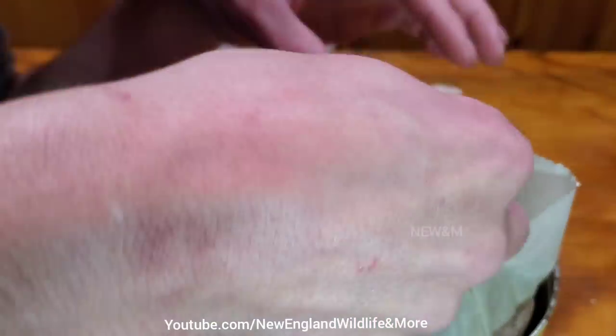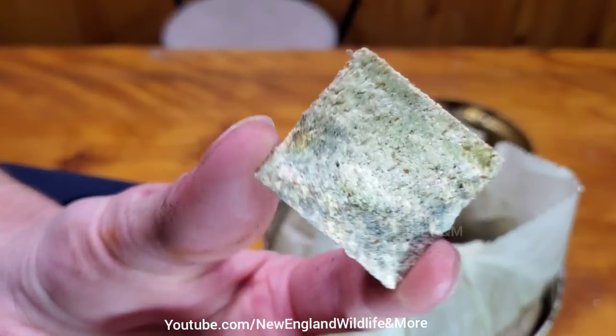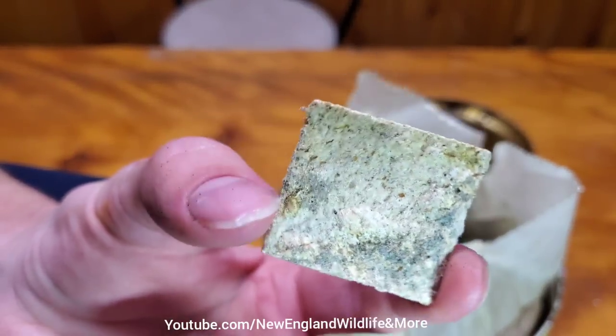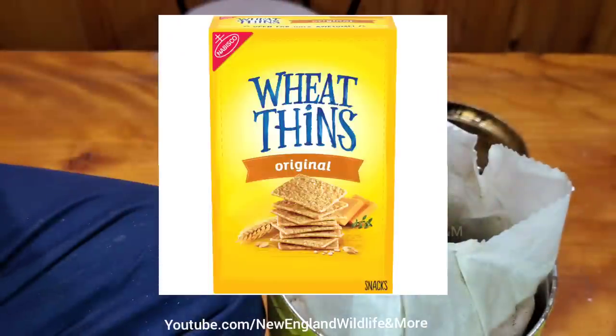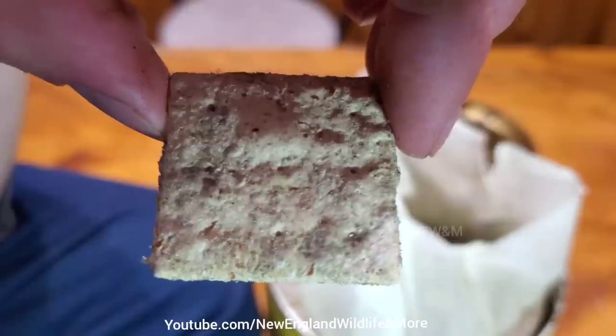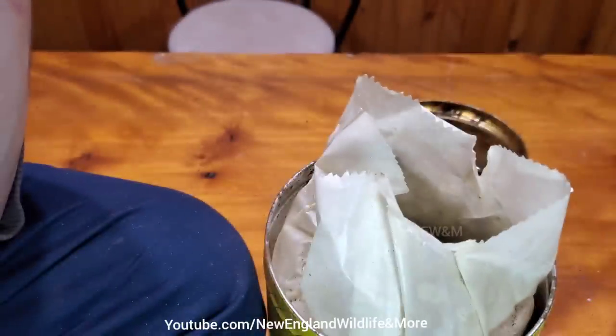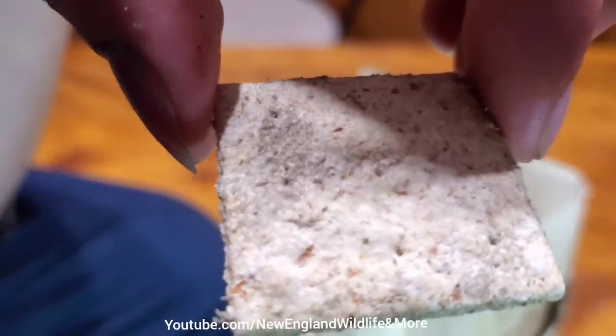Trying to find a clean one. It kind of looks exactly like what you would get today in a newer box of Wheat Thins. I just smelled it — it smells like a moldy piece of sheetrock. Nothing left of it.